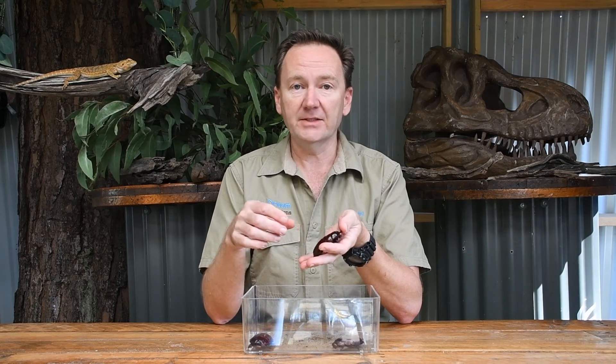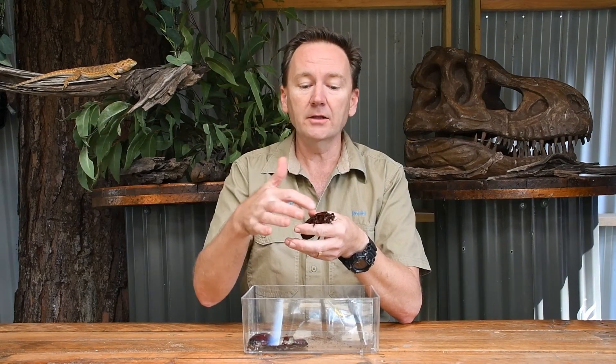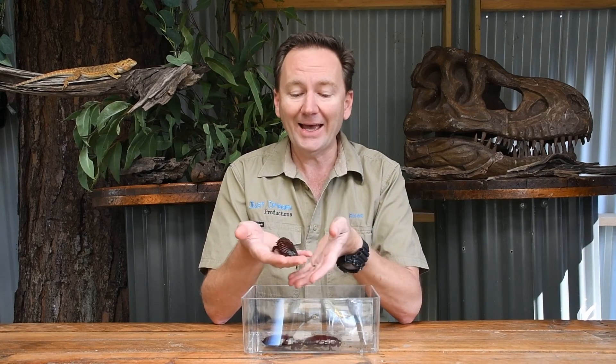A couple of fun facts about cockroaches: the way they breathe. We breathe through our mouth or nose, but a cockroach actually breathes through tiny little holes running down the side of their body. And unlike us with two knees, a cockroach actually has 18 knees.